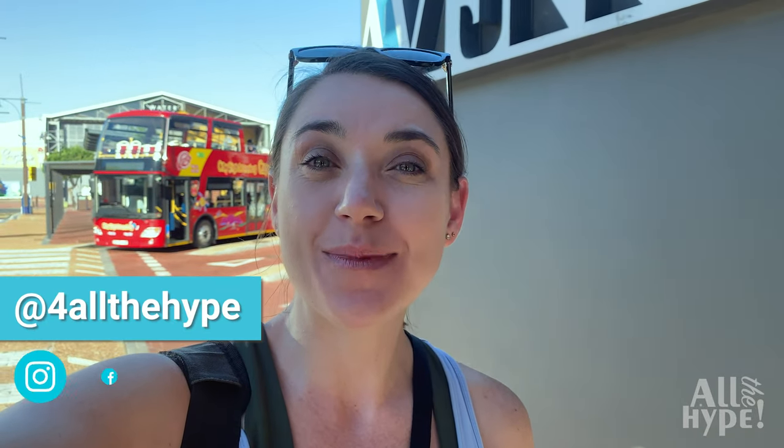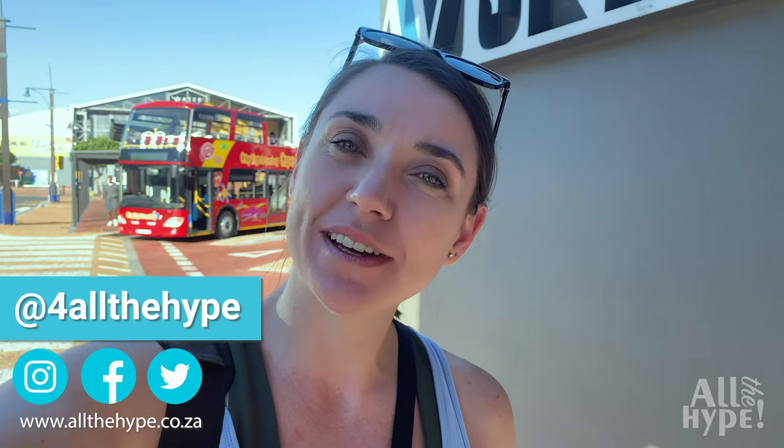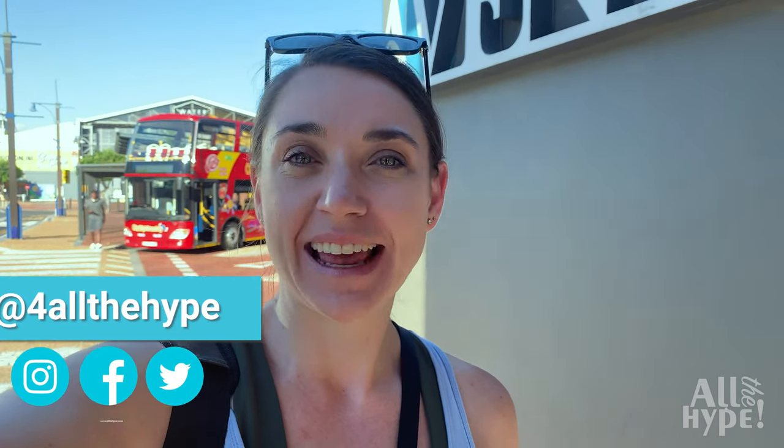Hi there everybody and welcome to another episode of All The Hype. My name is Anna and this evening we are taking a city sightseeing bus. This particular bus only operates during the summer months. It starts from the V&A Waterfront, goes all the way up Signal Hill where we stop to see the sunset, and then goes all the way back down to the V&A Waterfront. Let's go!